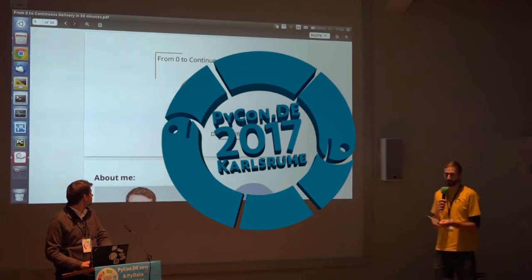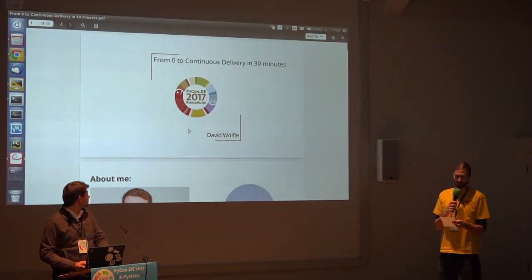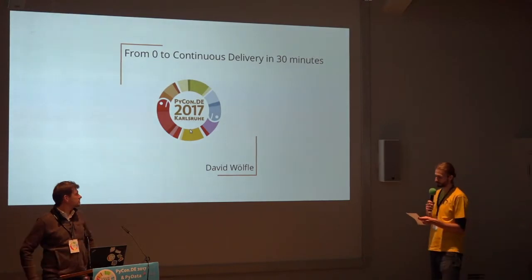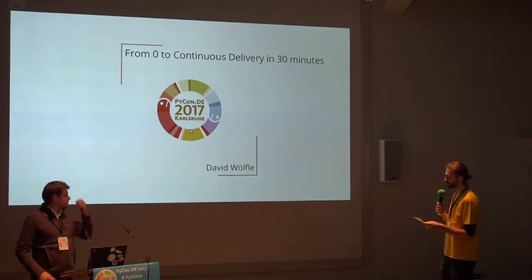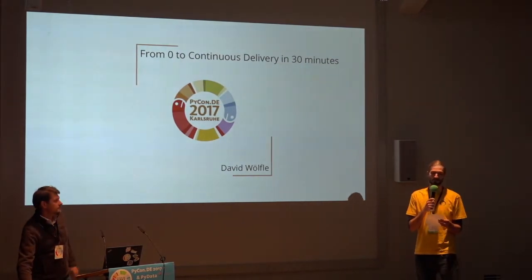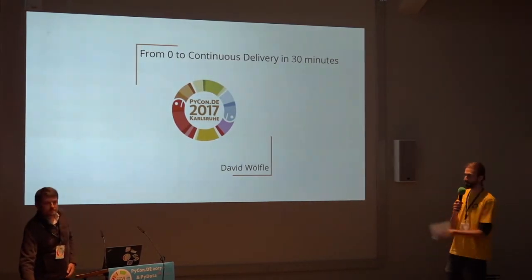Let me introduce to you David Wölfe, the last speaker of today's session. David studied engineering in Flensburg and now he's a team manager at EWC Weather Consult. He will tell us about going from zero to continuous delivery in 30 minutes. Please give a warm welcome to David.